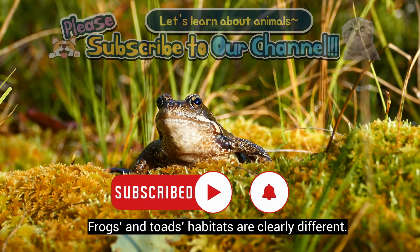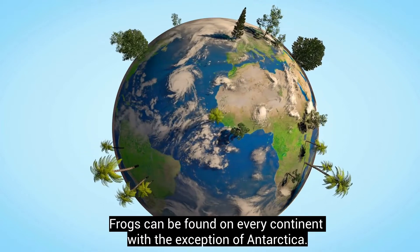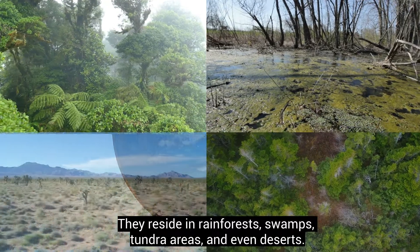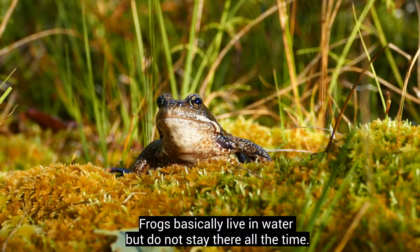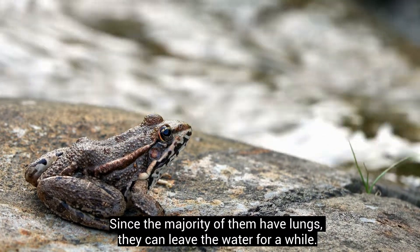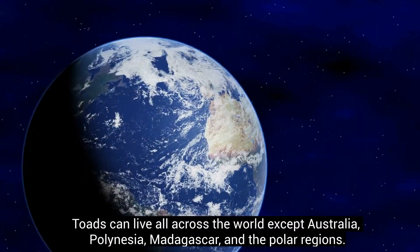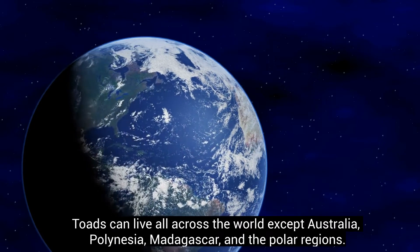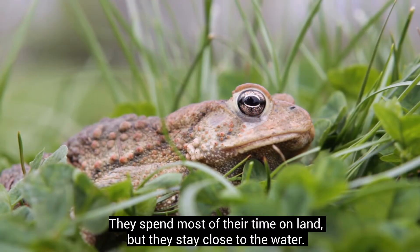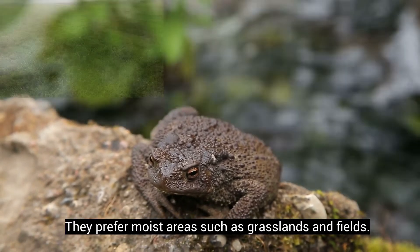Frogs and toads' habitats are clearly different. Frogs can be found on every continent with the exception of Antarctica. They reside in rainforests, swamps, tundra areas, and even deserts. Frogs basically live in water but do not stay there all the time. Since the majority of them have lungs, they can leave the water for a while. Toads can live all across the world except Australia, Polynesia, Madagascar, and the polar regions. They spend most of their time on land, but they stay close to the water. They prefer moist areas such as grasslands and fields.